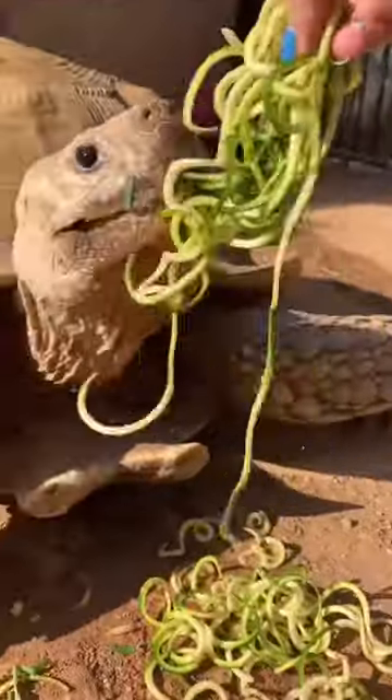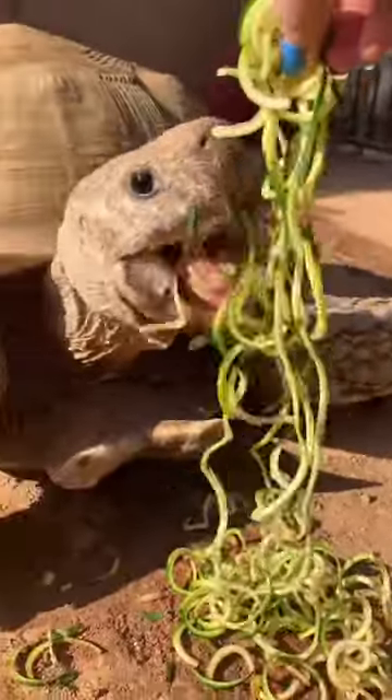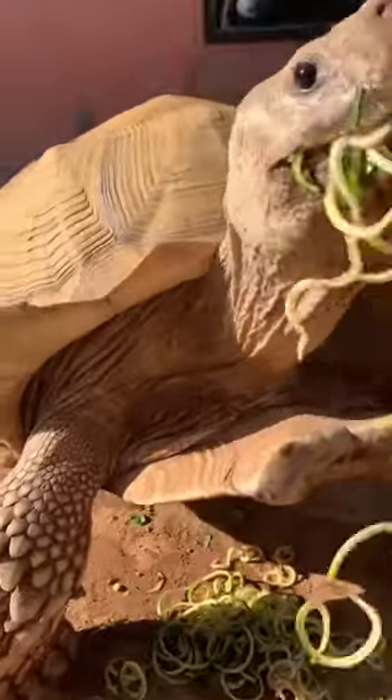I hand-fed him zoodles, but it was so hard to get it in his mouth. And we finally got it.